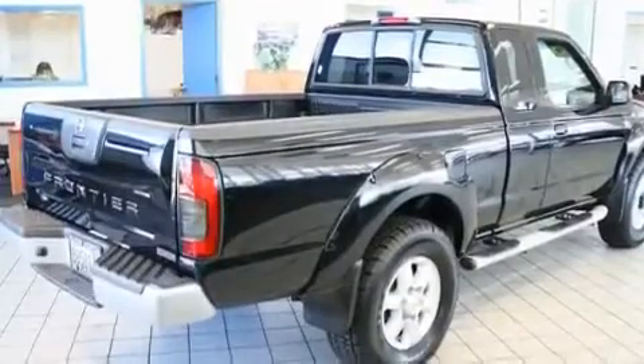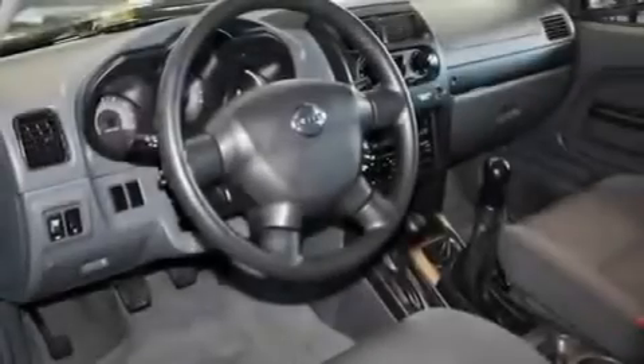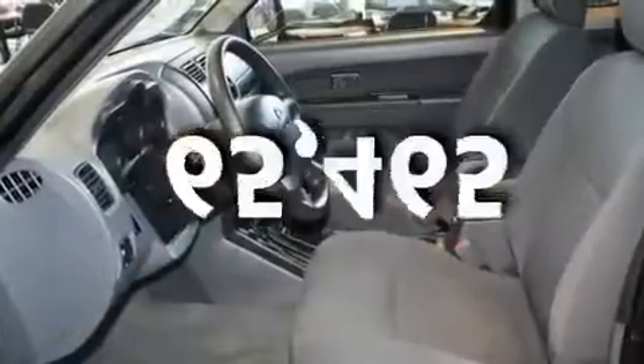Its top features include cruise control, a sliding rear window, a CD player, alloy wheels, a bedliner, and this vehicle has fewer than 66,000 miles on the odometer.